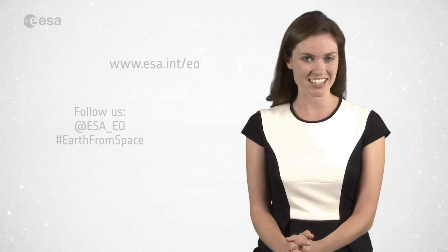And that brings us to the end of this edition of Earth from Space. Remember that we broadcast online every Friday at 10 o'clock Central European Time. Watch us on our website at www.esa.int. From the ESA Web TV studios, have a great day.